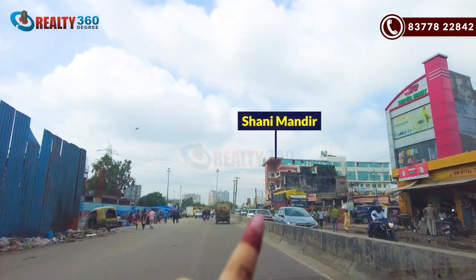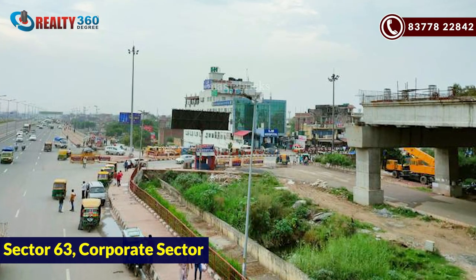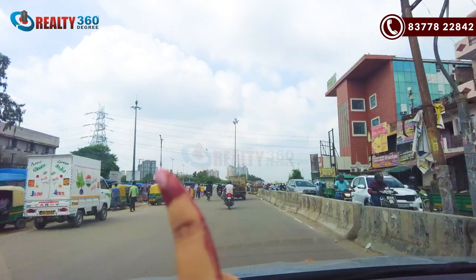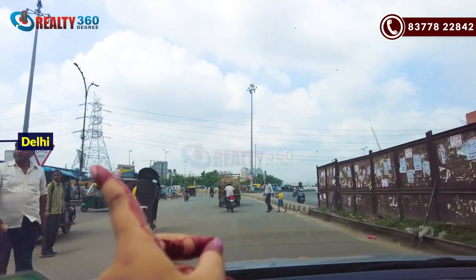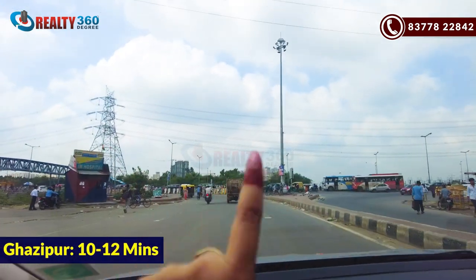This is Shani Mandir. Behind you is Sector 63, where there are business hubs and office spaces. From here, this is the NS24. Delhi and Ghazipur are around 10-12 minutes from here.